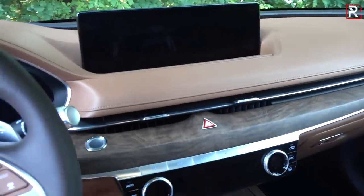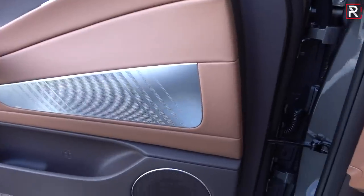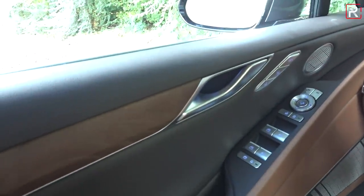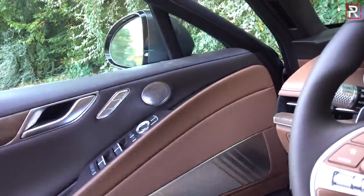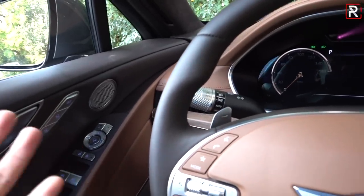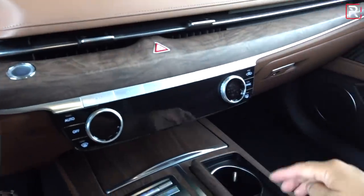This is premium Nappa leather with contrasting stitching and piping — everything in this interior feels like a step above what you'll find in a lot of American and Japanese brands. When you shut the door, Genesis includes a soft-close feature, or if you want to slam it shut, it has a really nice solid thunk. This is on the new platform they call the M3 platform — it's slightly stiffer versus the previous generation.